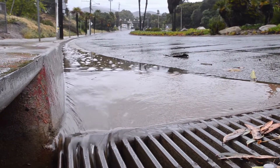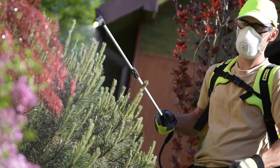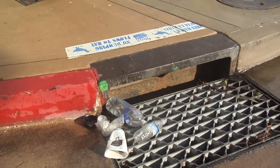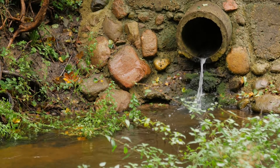As stormwater runoff flows over paved surfaces, it can pick up pollutants such as motor oil, metals, pesticides, and litter, and carry them into storm drains, which flow directly into local creeks and the San Francisco Bay.